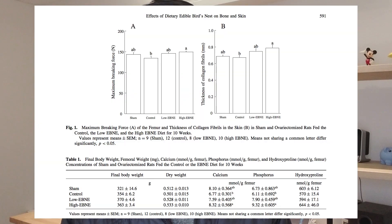Another study took a group of female mice, removed their ovaries, and had a control group on a normal diet and another group given bird's nest. The group given bird's nest showed increased bone mass — something we don't normally see in females with low ovarian hormones — and they also showed increased skin regeneration compared to the control group.